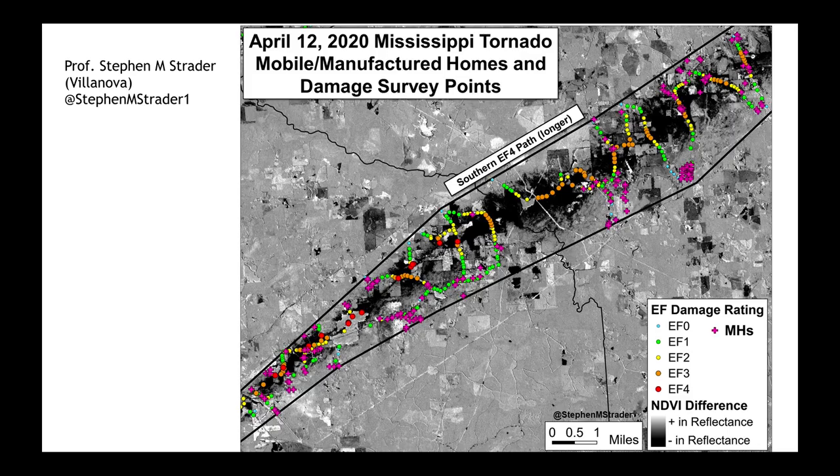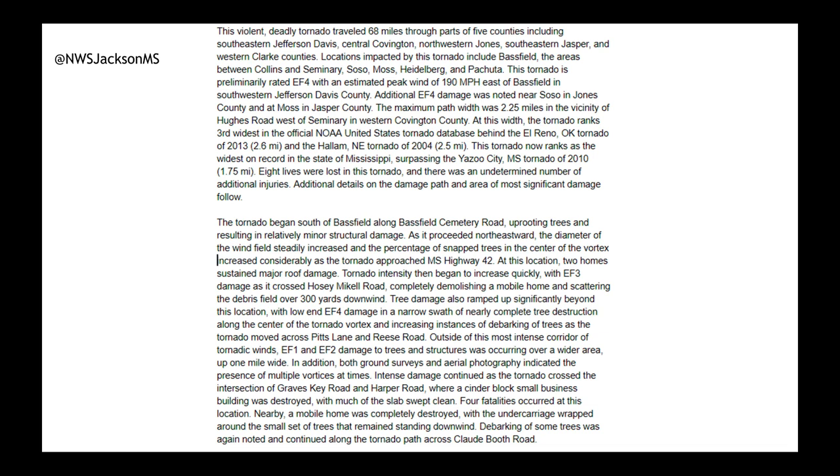Over the past week we've learned more and more about the severe weather outbreak from last Easter Sunday, and I want to show you some research done by Professor Steven Strader from Villanova, where you look down with high-resolution satellite at the change in NDVI — a satellite parameter a lot of us in farming are quite familiar with. When you combine his research with a structural survey done by the National Weather Service and the latest updates from the National Weather Service out of Jackson, Mississippi, we've learned a lot about this particular tornado.